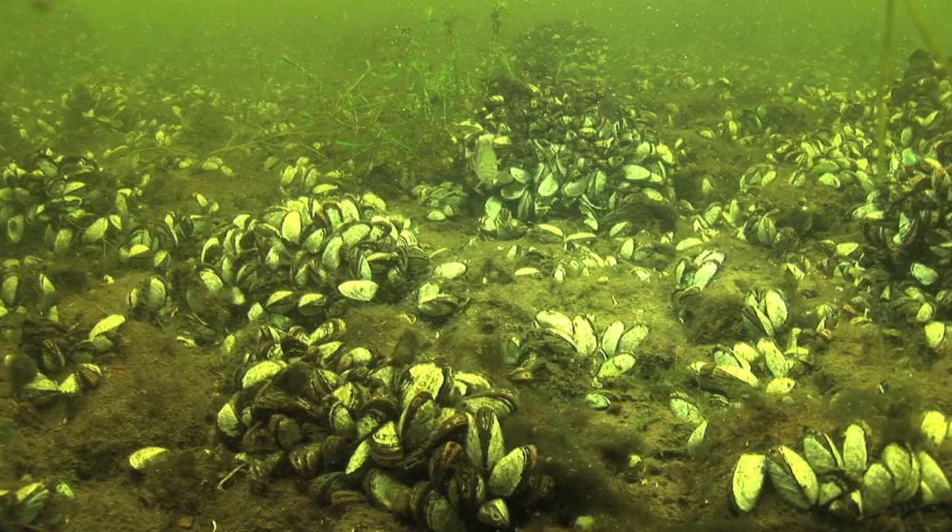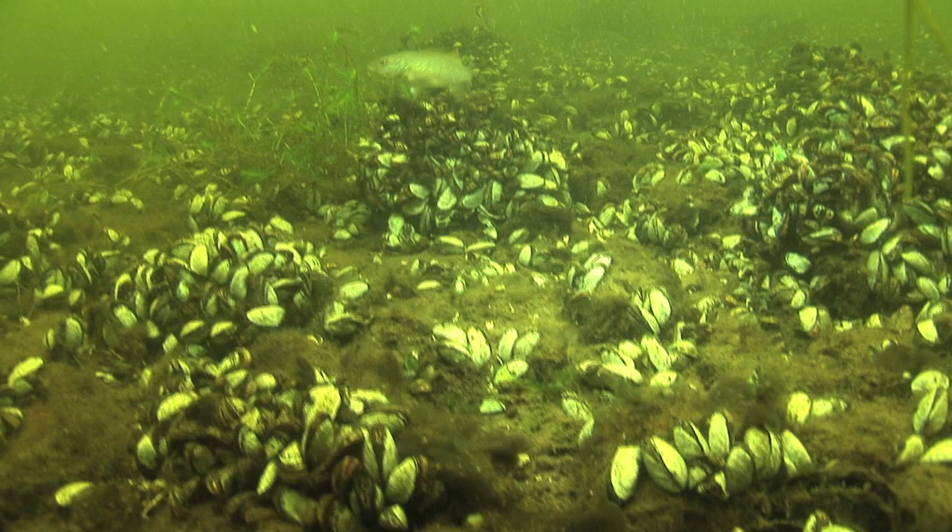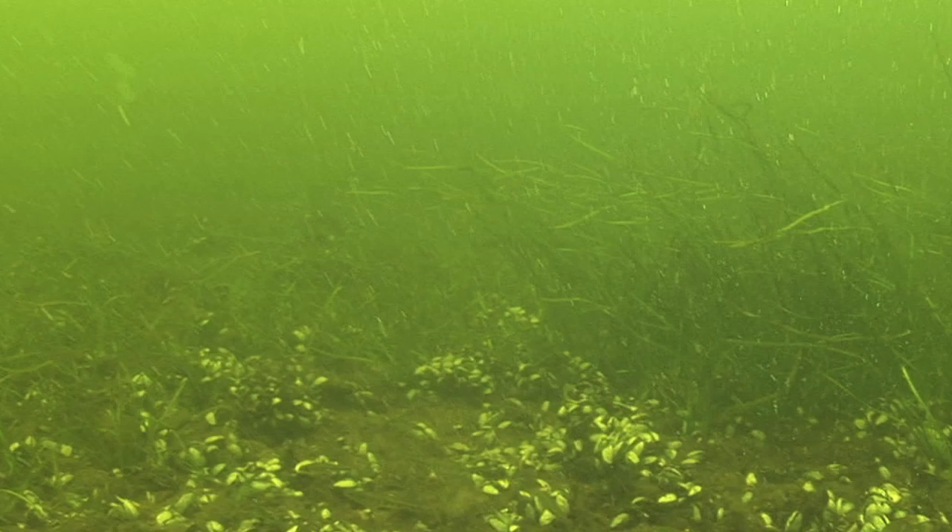Often wildlife can be as curious about us as we are about them. Look at this little fish in the center of the screen yawning while he's looking at me — yes, fish do yawn. The water had an exceptional green hue, because of an actual algae bloom during this dive. It had been a hot summer, so the increased algae made the water all that much more green.